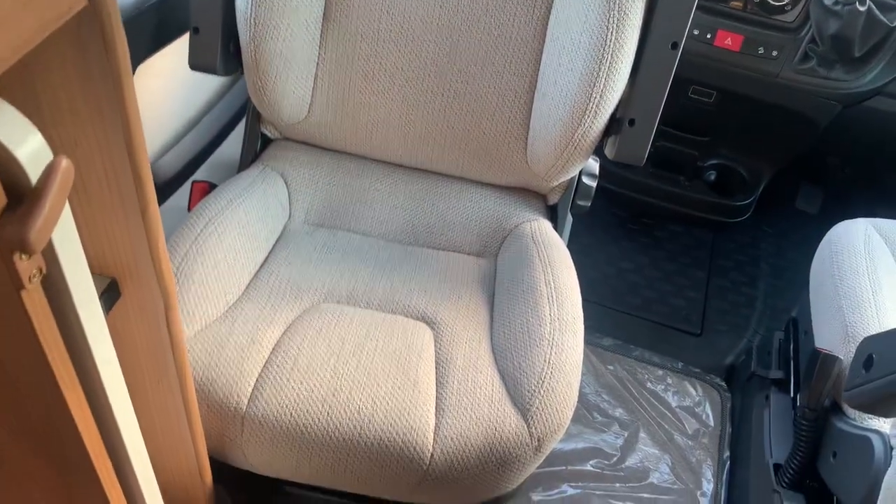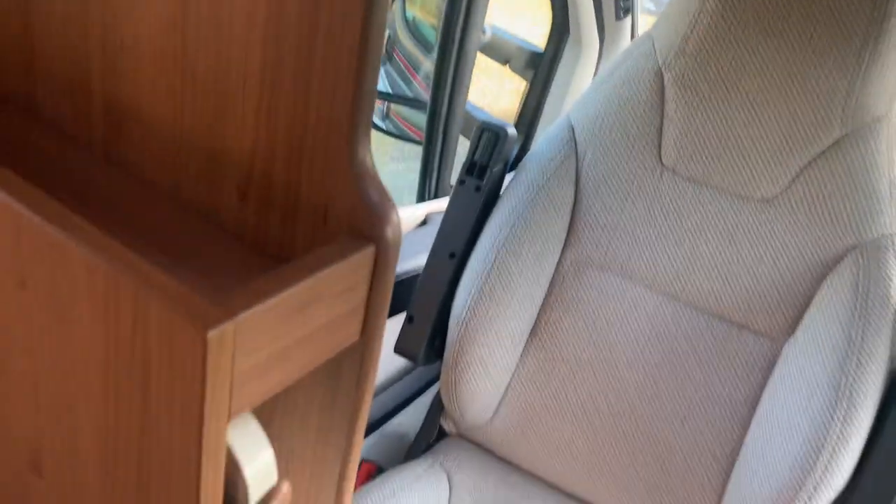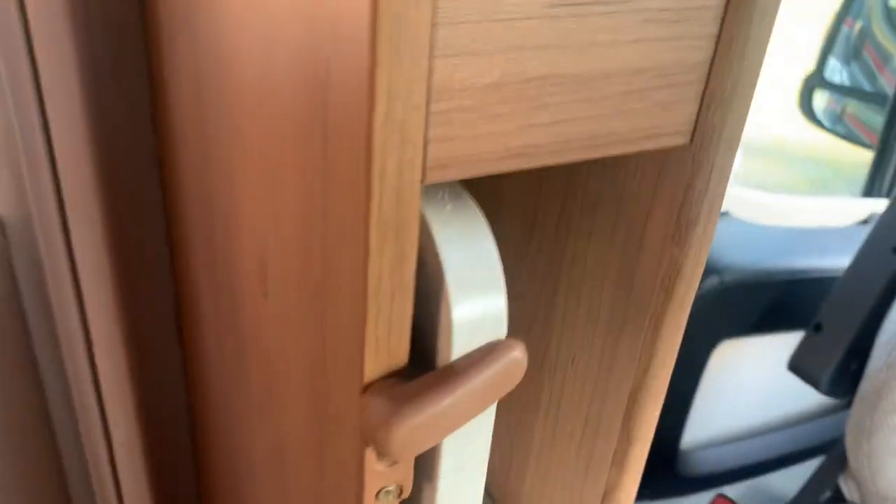Both seats can swivel — this is a swivel seat on the driver's side too. Just above that you have a roof light, and in the lowline storage above the cab area you've got cupboards either side. I'll open the two here so you can see inside them. You've also got one on the other side, as well as a few little cubby holes going around.